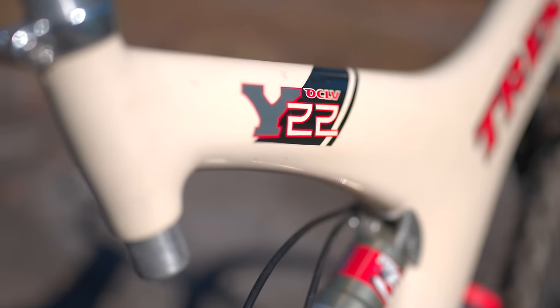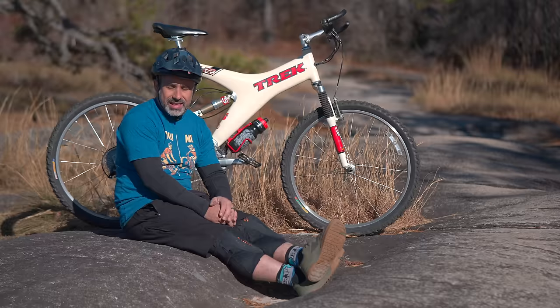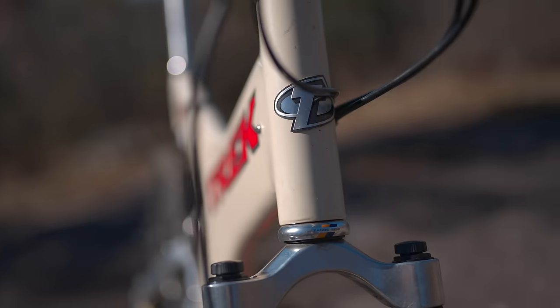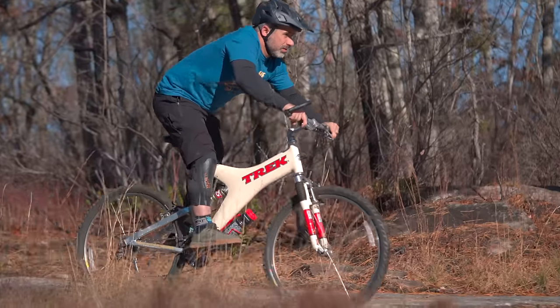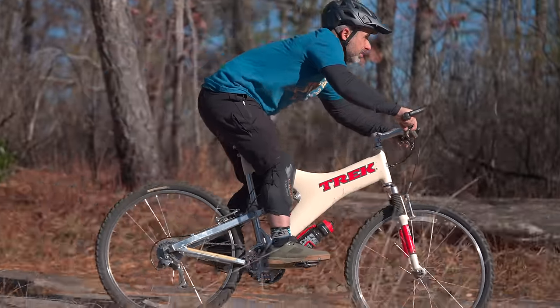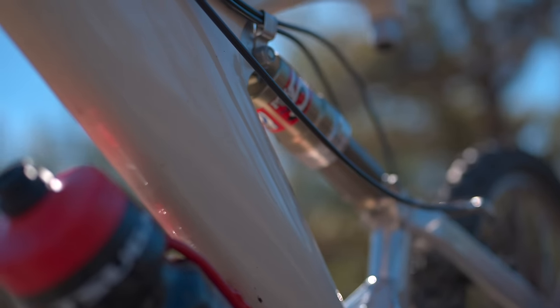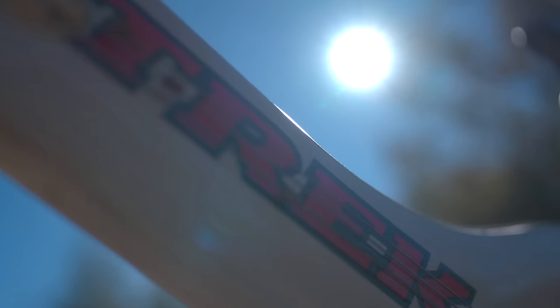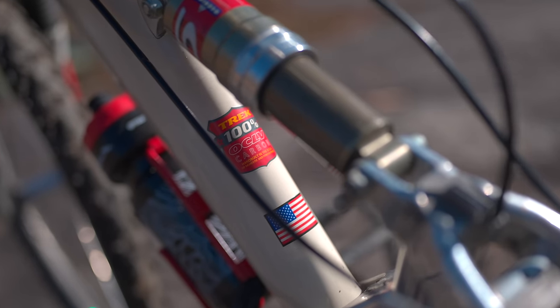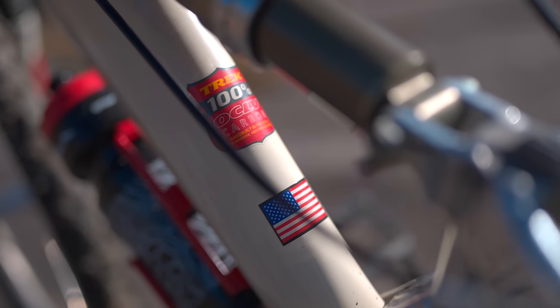Another thing you'll see all over this bike is OCLV. That was kind of Trek's claim to fame — it was the process by which they sucked air out of the carbon mold. I'm not an expert on carbon manufacturing, but apparently at the time this was pretty impressive. And actually, this carbon frame was manufactured in the USA, or at least it says so on the frame. In 2023, that is almost unheard of.